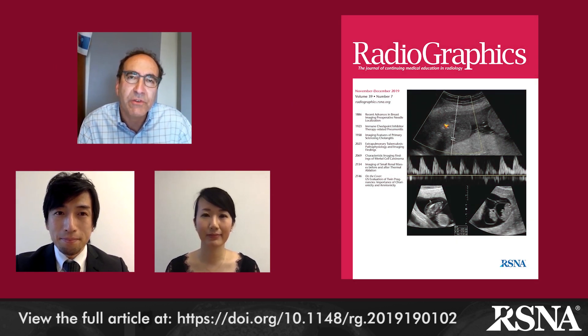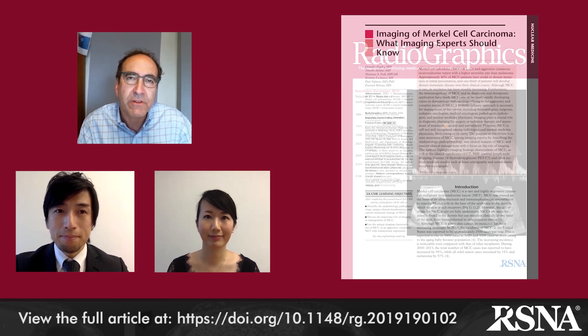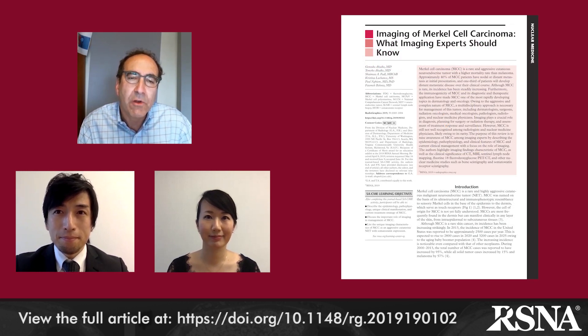This is Jeff Klein, editor of Radiographics, and today I'm pleased to have with us Dr. Jensuke Akaike from the Division of Nuclear Medicine in the Department of Radiology, and Dr. Tomoko Akaike from the Division of Dermatology at the University of Washington in Seattle, Washington, who are authors of one of our featured papers in the current November 2019 issue of Radiographics. Their paper is entitled Imaging of Merkel Cell Carcinoma: What Imaging Experts Should Know. Drs. Akaike, welcome to one of our November 2019 author podcasts. Thank you, Dr. Klein, for the kind introduction and this opportunity.